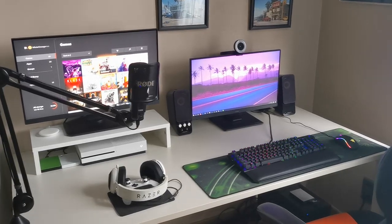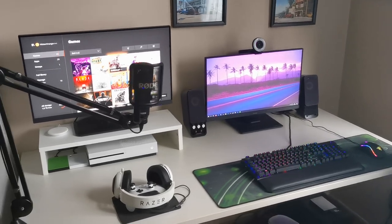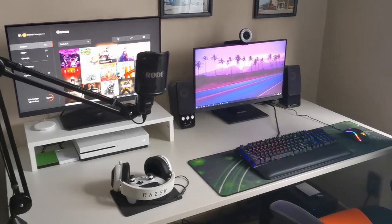So let's begin. Here it is — this is my setup where I spend most of my time recording videos, doing live streams, and of course more.